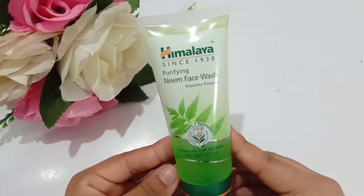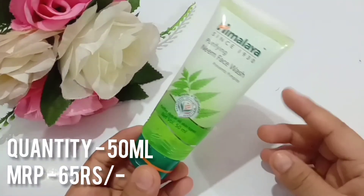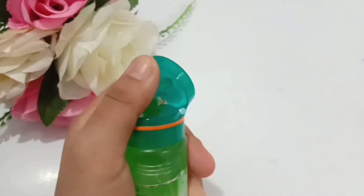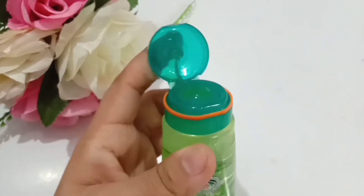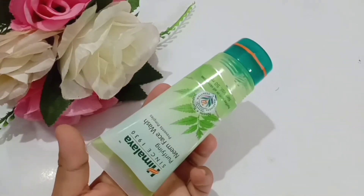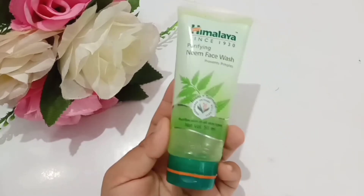I'm reviewing the Himalaya Purifying Neem Face Wash to prevent pimples. Here I have this face wash tube with 50 ml quantity and its price is 65 rupees. The packaging has a nice cap which provides a flip-flop mechanism for opening and closing — it closes properly so nothing can be leaked. You can also buy it in different sizes: 15 ml, 50 ml, 100 ml, 200 ml, and 300 ml.